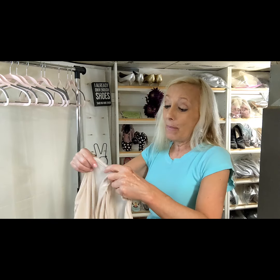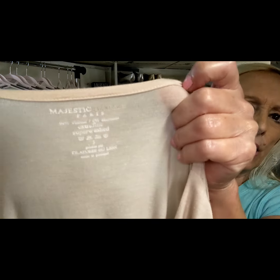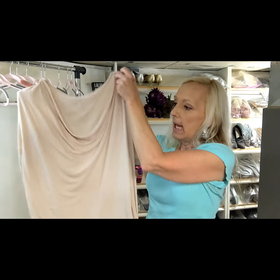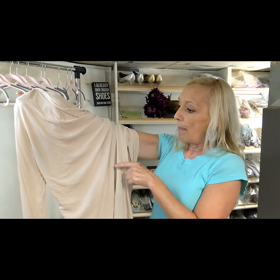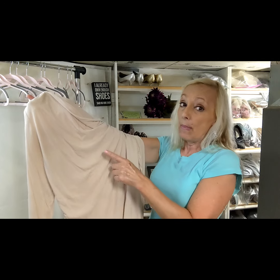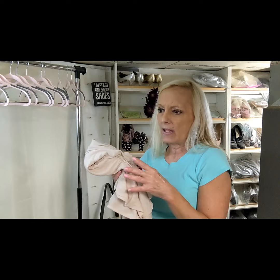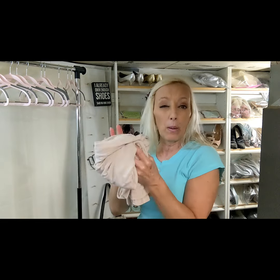I've mentioned this brand before — this is Majestic Filatures. It's hard to see the second word on the print here. I just listed one that was similar: it was a cowl neck and it might have been on one of my videos. These can sell for a little bit of money — they don't sell super fast, but I'd say start listing around $25–$35. You could start it up there because it really should sell for around $30.